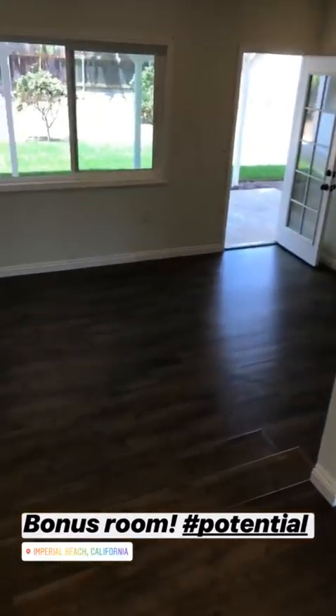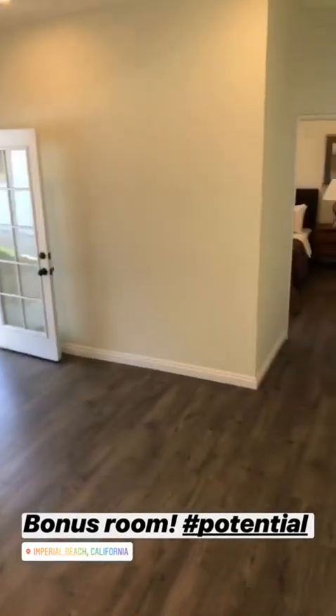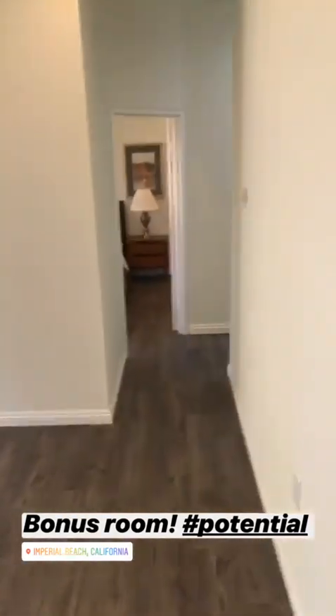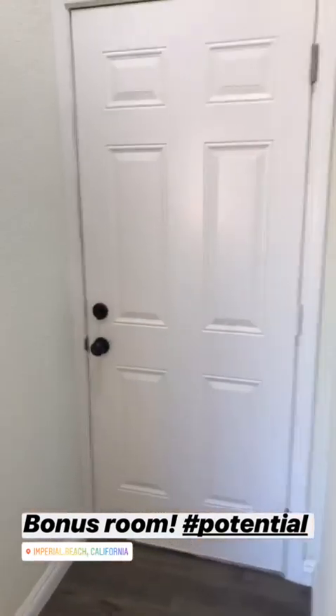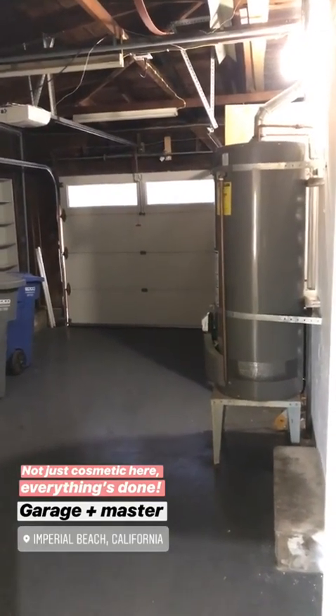Coming back through the kitchen, you've got a little step-down area into this awesome bonus room that goes out into the backyard. This could be a playroom, a bigger dining room, an office space — so many possibilities. Then you've got your single car garage, nothing crazy in there, but you do have a pretty good sized water heater for both units.